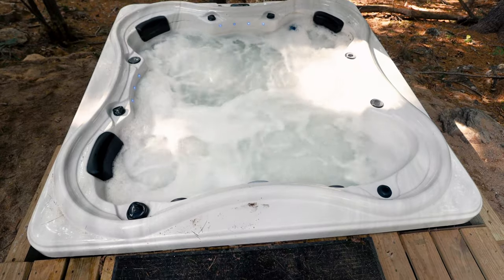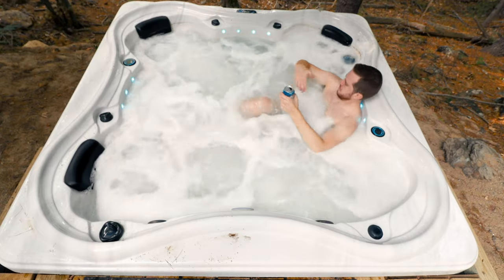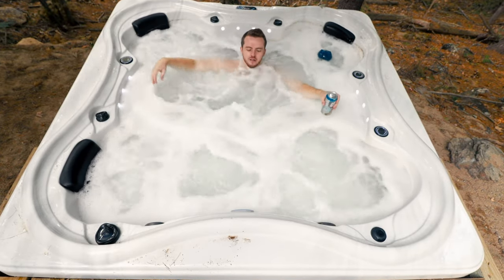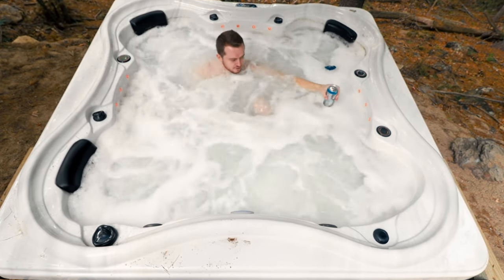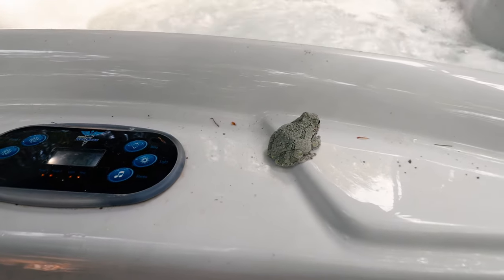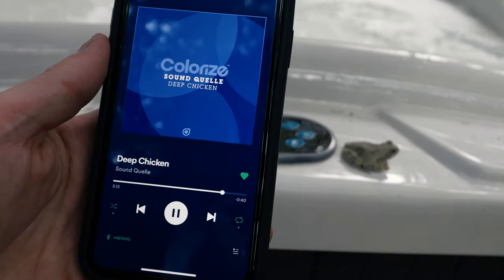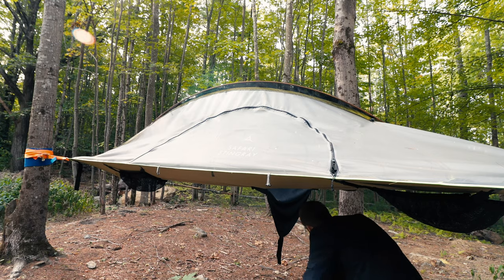The hot tub is absolutely next level — so large and luxurious with a ton of cool features. You can actually stretch out completely in it, that's how big it is. It's also protected by a local frog who seemed to always be there. There's also a stereo you can connect via Bluetooth to blast some tunes, so it's so much fun to hang out there.